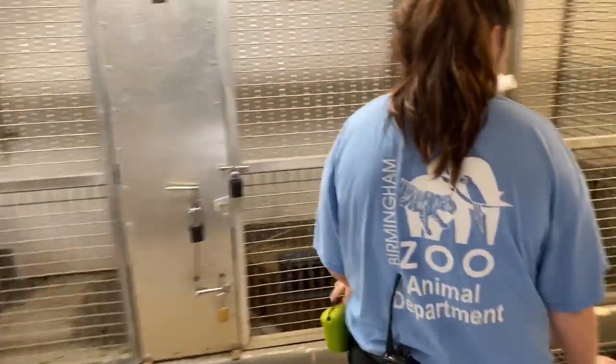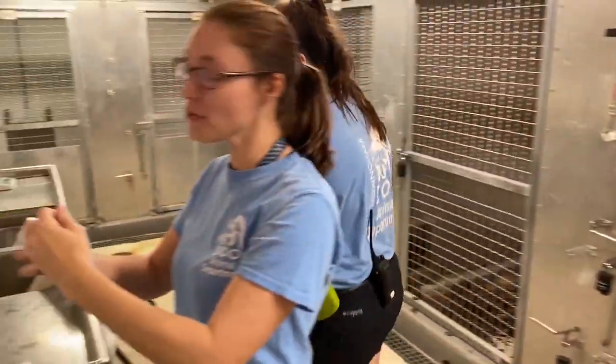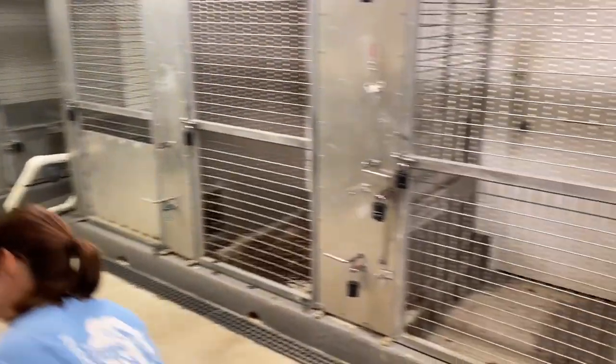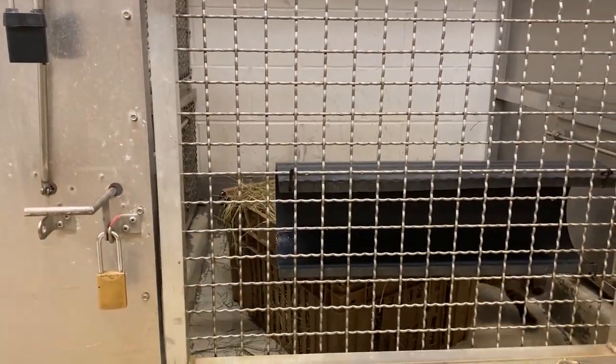It's a mess — we're cleaning this morning. Otters are very, very messy animals, so they require a whole lot of cleaning, training, and enrichment.